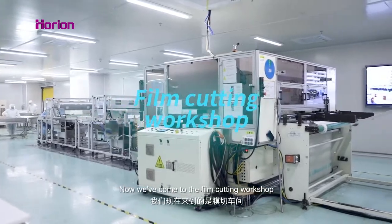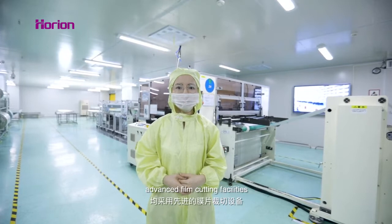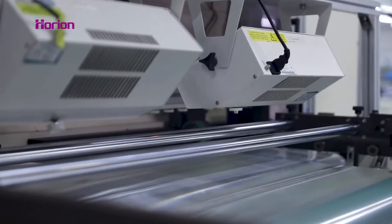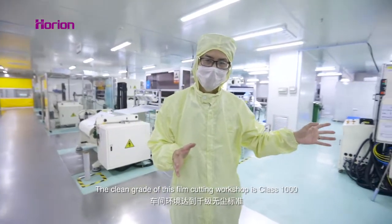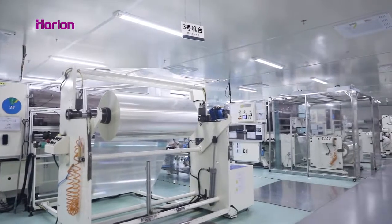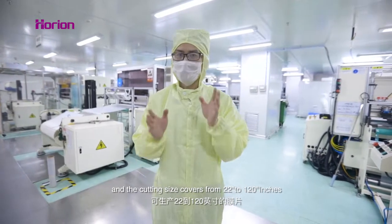Now we've come to our film cutting workshop. It contains 7 production lines equipped with advanced film cutting facilities. The clean grade of this film cutting workshop is class 1000, and the cutting size covers from 22 to 120 inches.